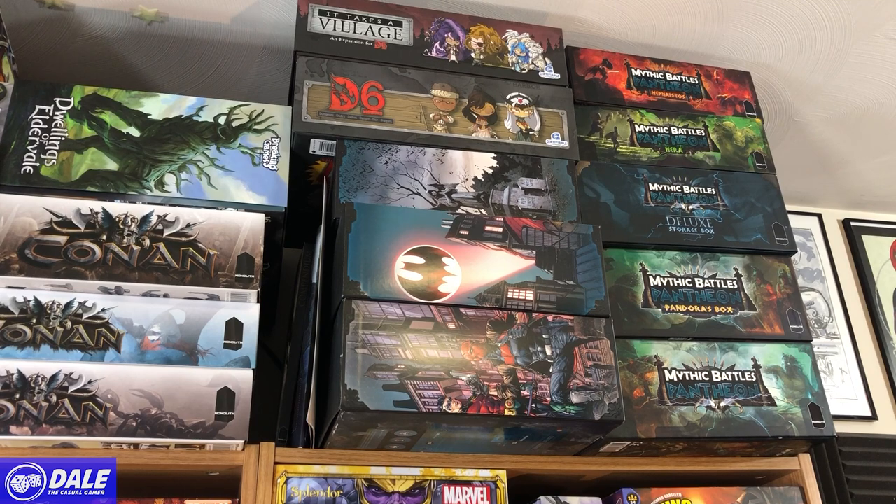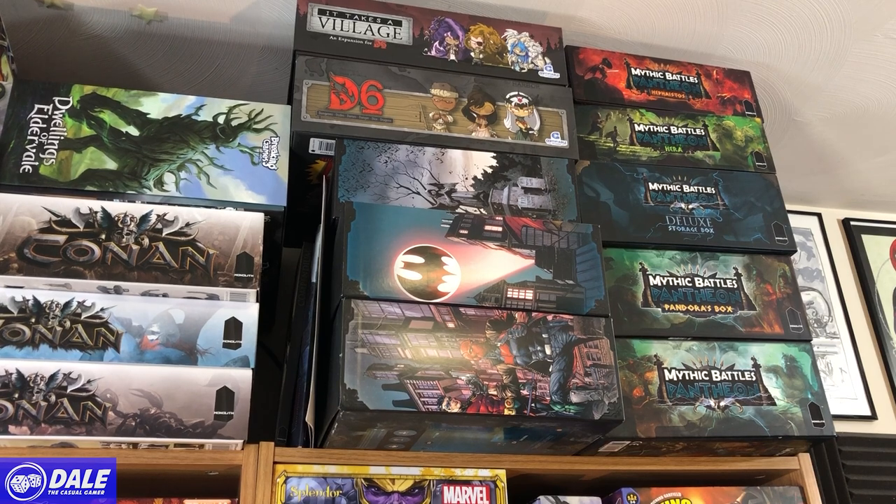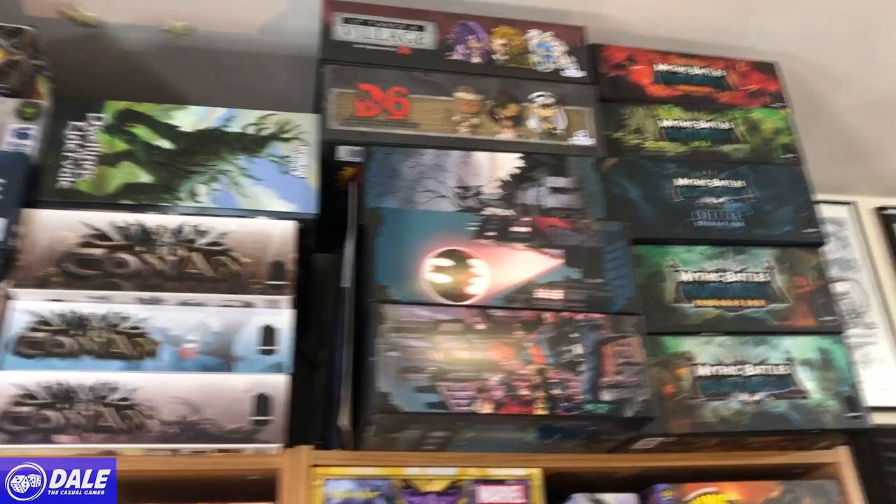Moving up to the ceiling: Mythic Battles Pantheon — I've played it just a couple of times and I'm not huge on two-player games, but I really enjoy the miniatures and gameplay, so I think I'm keeping it if for nothing but the minis. Batman: Gotham City Chronicles is a really fun game; it's hard to explain because there are so many abilities and it can be difficult to bring out to new players, but the components and miniatures are awesome — another game I'll keep forever. On top is D6 Dungeons, Dudes, Dames, Danger, Dice and Dragons — a game I need to get back to the table.